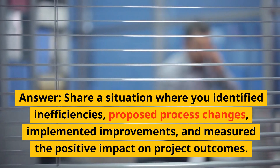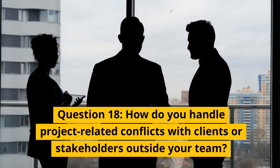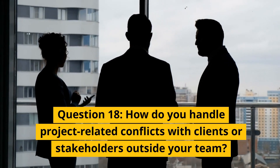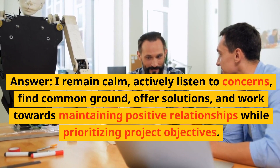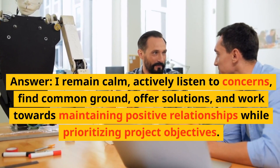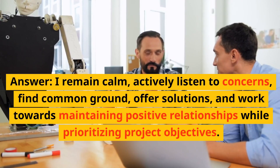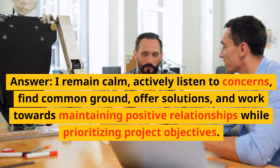Question 18: How do you handle project-related conflicts with clients or stakeholders outside your team? Answer: I remain calm, actively listen to concerns, find common ground, offer solutions, and work towards maintaining positive relationships while prioritizing project objectives.